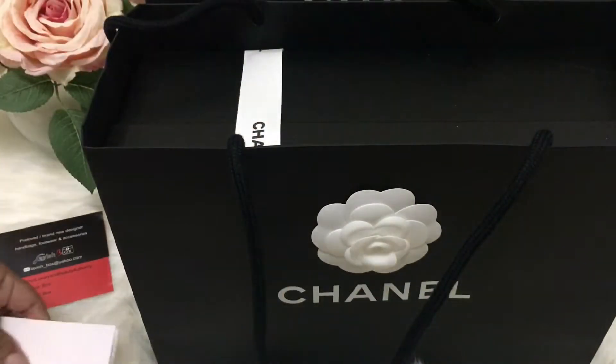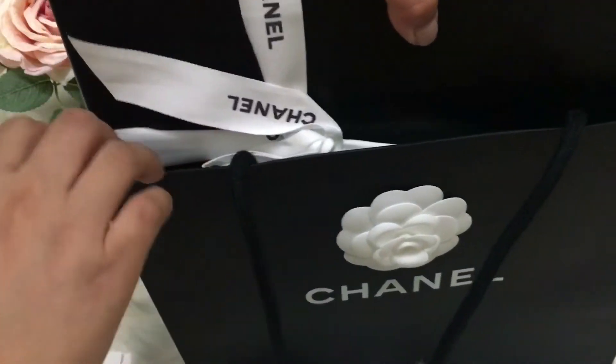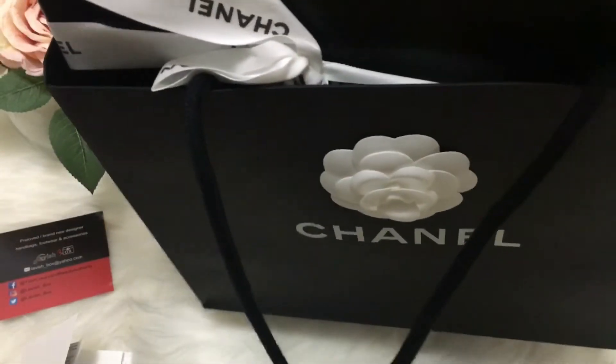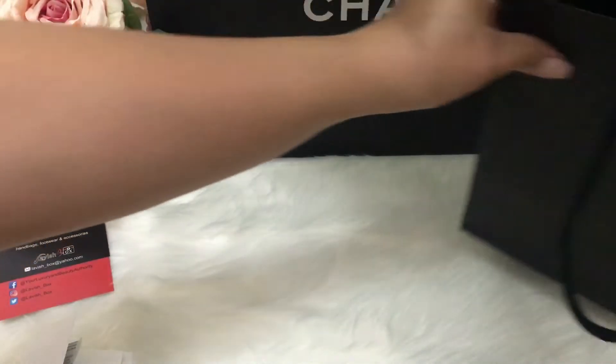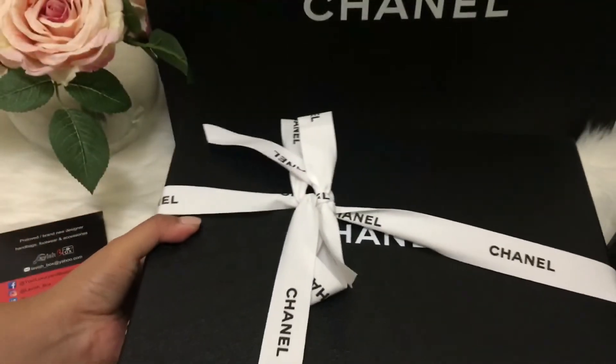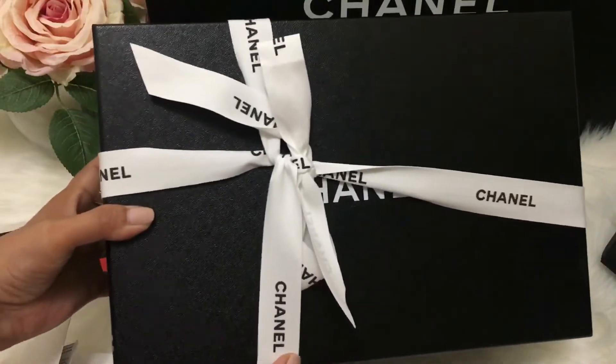So I tried Yorkdale. Here it is — here's the box.